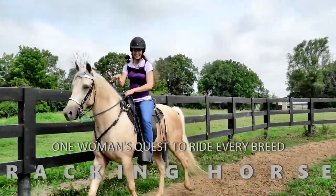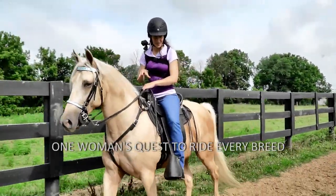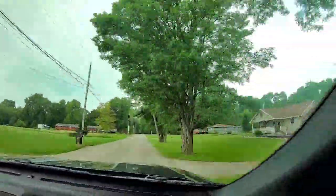So this is Doc and he is a racking horse. Good morning everybody. It's currently 81 degrees at 7:28 in the morning. It's gonna be a pretty hot one today.